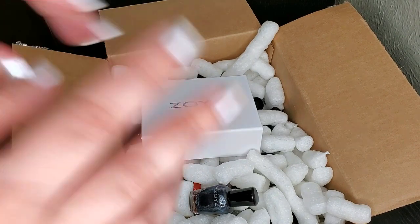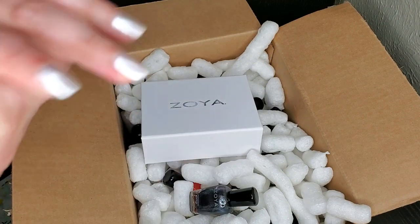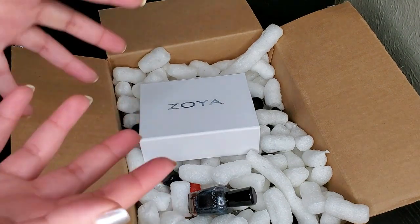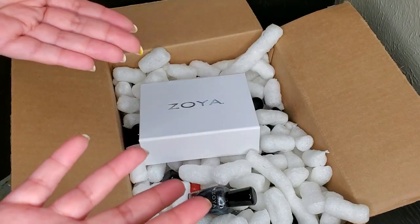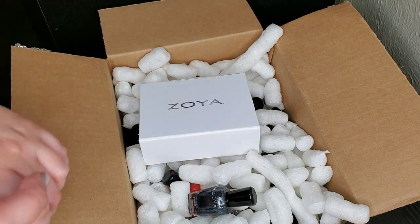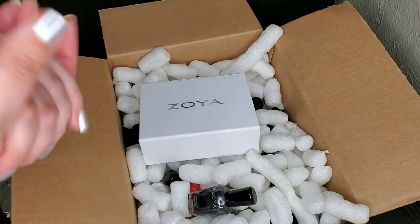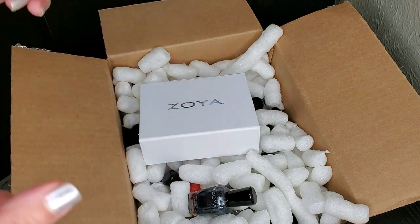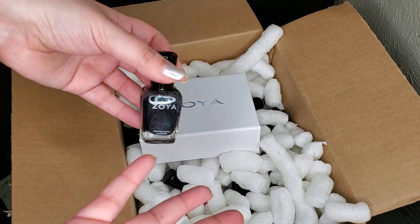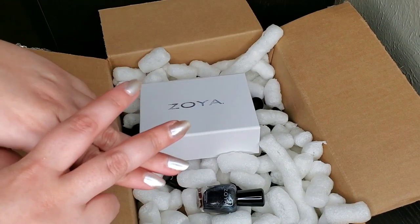Since I finished unboxing a little earlier than I thought, I wanted to show the two other Zoyas I've been meaning to haul since last fall. Before the 70% off sale, they had a promotion where you get two polishes for free — all you had to do was pay shipping, which was about $6.50 to my area. That's practically $3.25 per polish, which is an amazing deal. Of course the 70% off sale is much better — about $3 per polish — but still a great promotion.